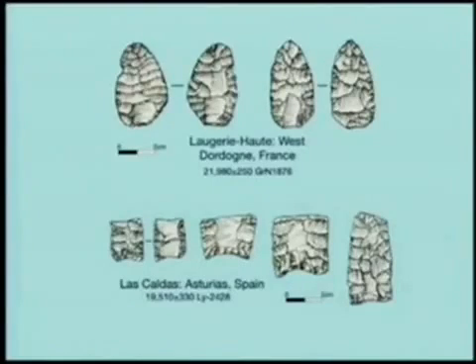However, the pair of stubby, convex base foliates with possibly accidental basal flake removals from Laugerie Haute in Dordogne, France, published by Smith, 1963, are no more relevant than the isolated Siberian finds criticized by Bradley and Stanford.